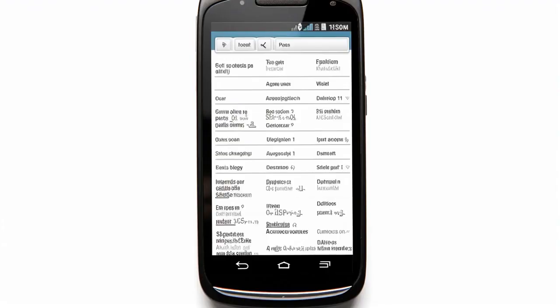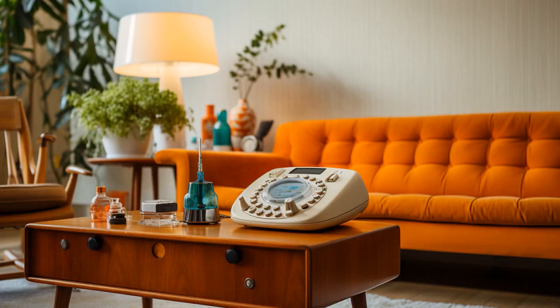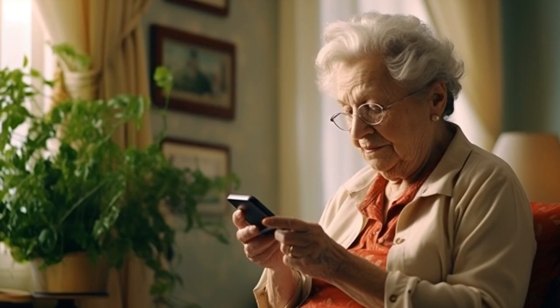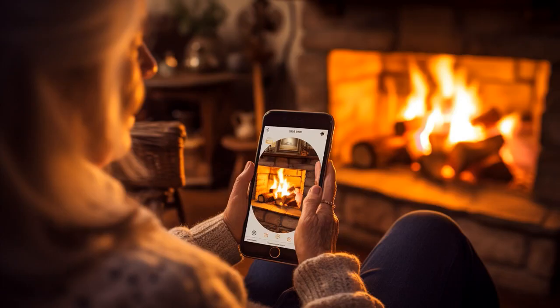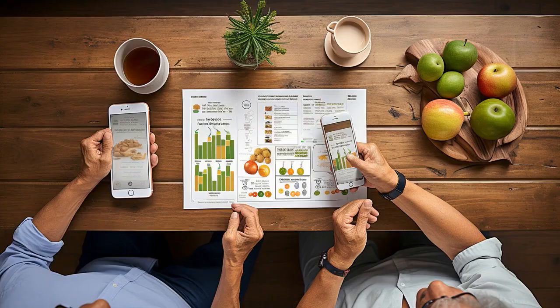Why don't seniors buy their cell phones from Walmart? Because every time they read 'rollback prices,' they think they have to return their cell phones. And now, let us explore 11 practical tips on cell phones for seniors at Walmart.